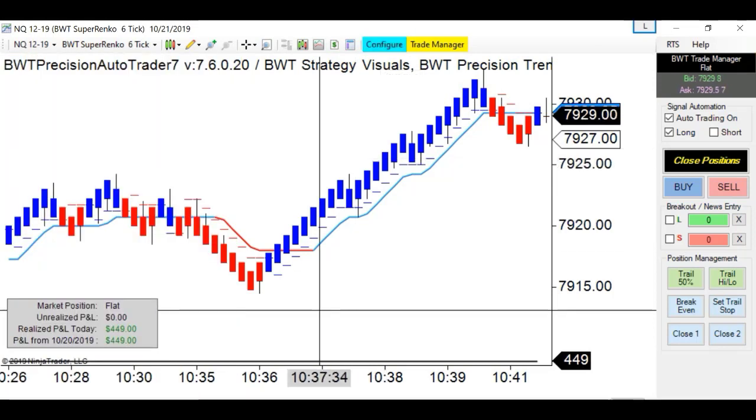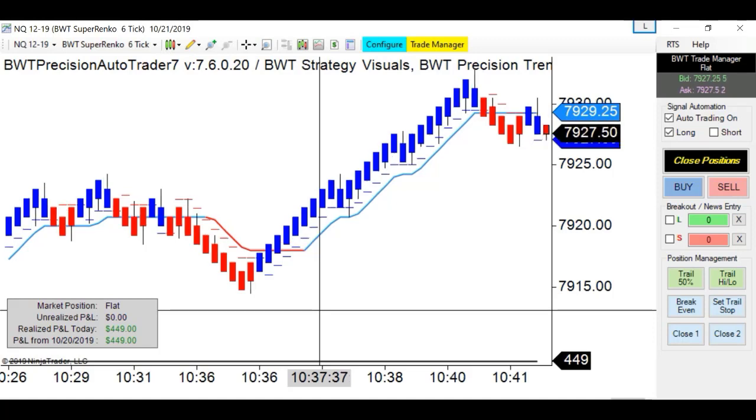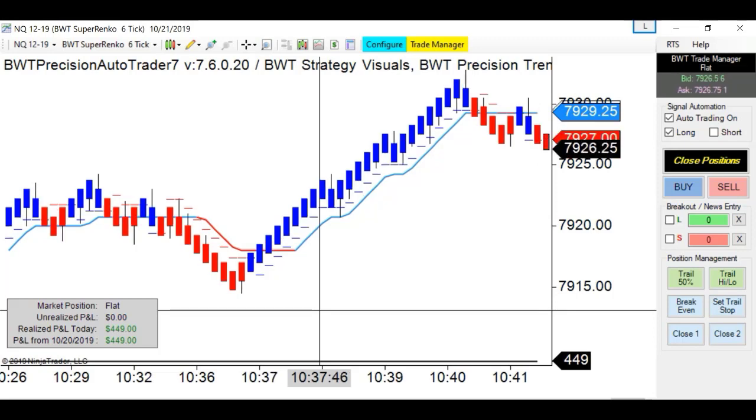Looking at a higher time frame on a different monitor. Trading above 79.16 should have brought us to 79.44, but we stopped at 35. Then it started to trade below 79.16, which should have brought us to 78.60, but we stopped at 85. So this is definitely a market in indecision - could not quite reach the higher target and not weak enough to trade to the lower target.